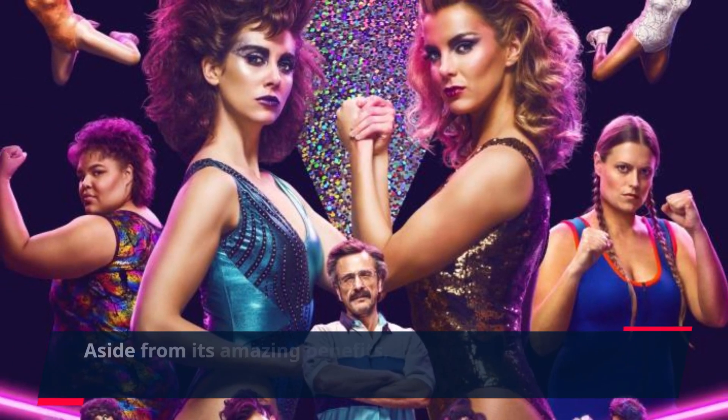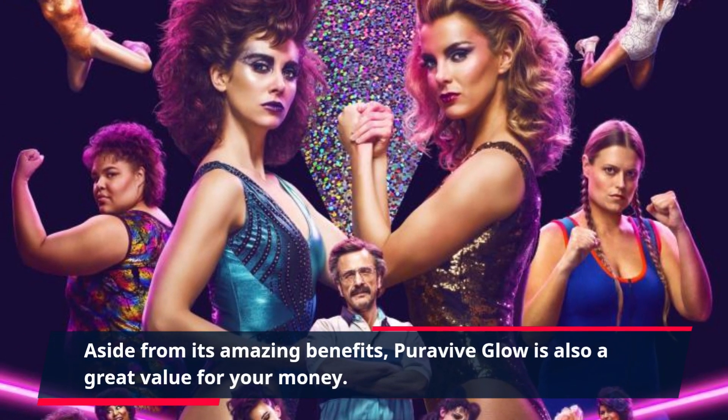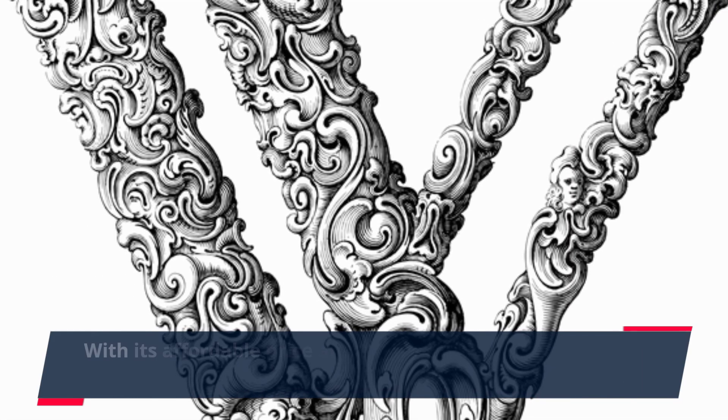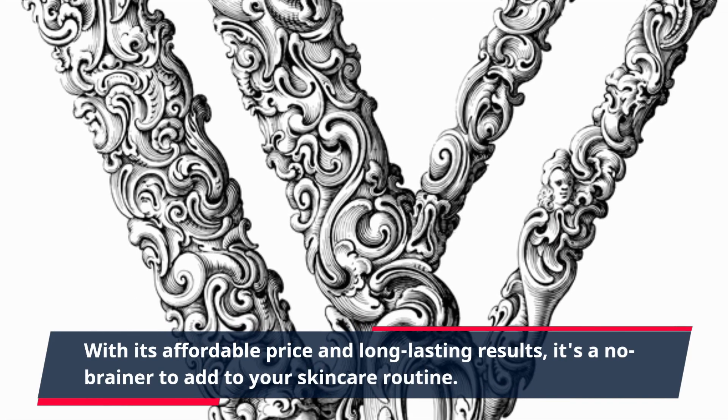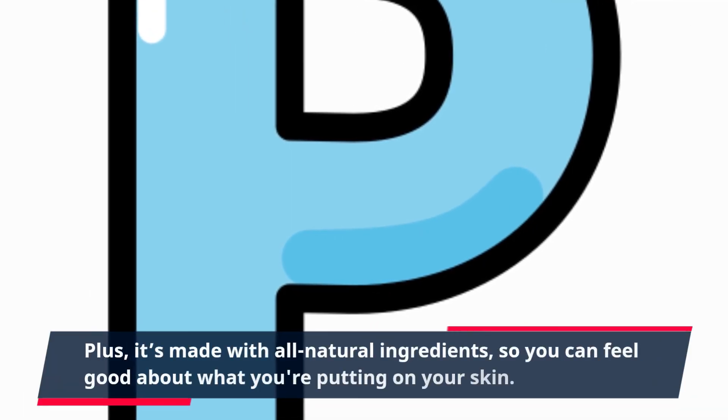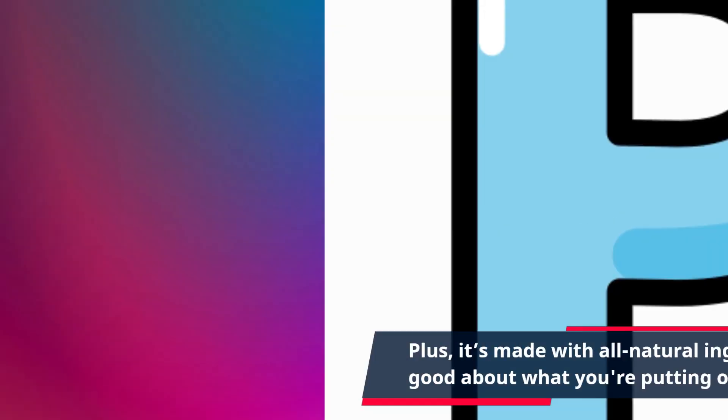Aside from its amazing benefits, PuraVive Glow is also a great value for your money. With its affordable price and long-lasting results, it's a no-brainer to add to your skincare routine. Plus, it's made with all natural ingredients, so you can feel good about what you're putting on your skin.